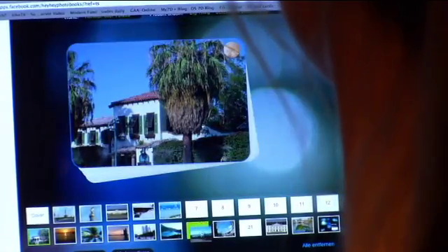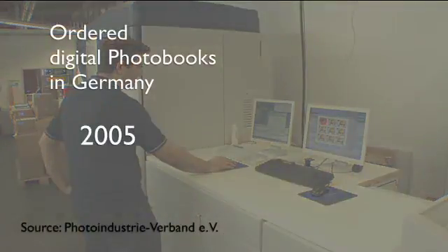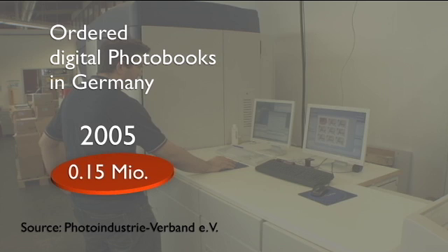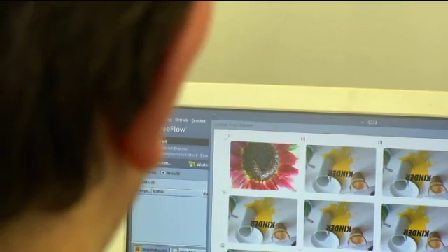According to the imaging association, Photo Industrieverband, 150,000 individually created photo books were sold in 2005 in Germany. In 2010, the number was already up to 5.7 million. A growing area of operation for printers and programmers — and the younger target audience is particularly interested, who hardly even know analog photography anymore.